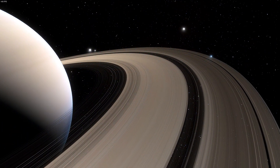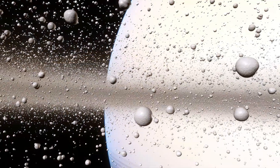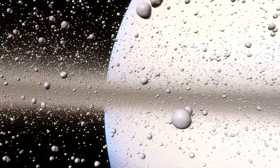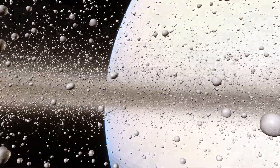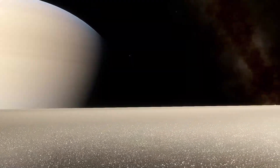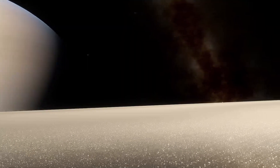But what exactly are these rings made of? Predominantly water ice, with traces of rocky material, giving them their shimmering, icy appearance. The particles orbit Saturn at incredible speeds, each following its path dictated by gravity and the laws of motion.